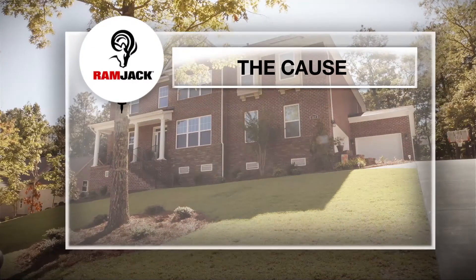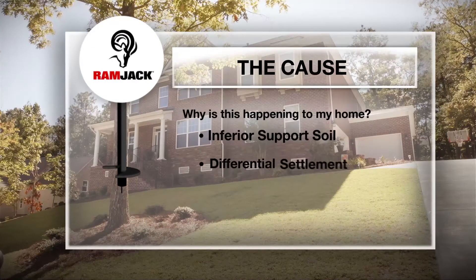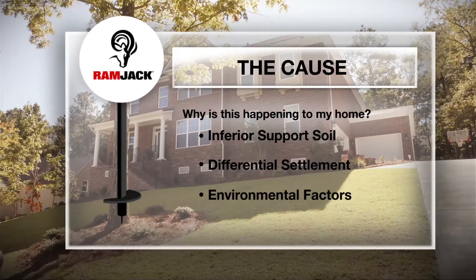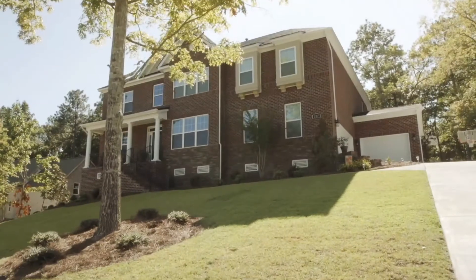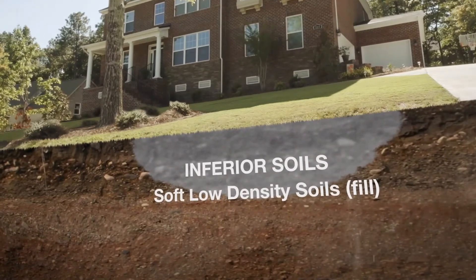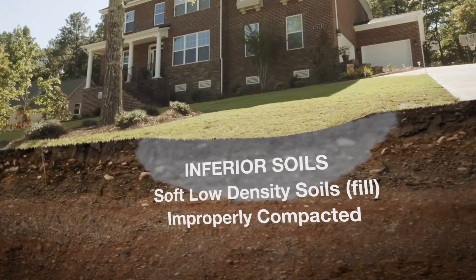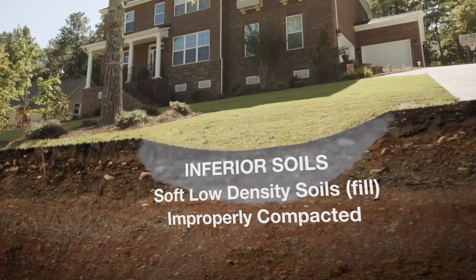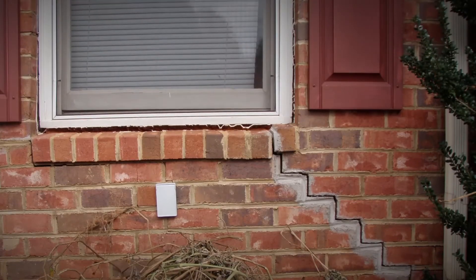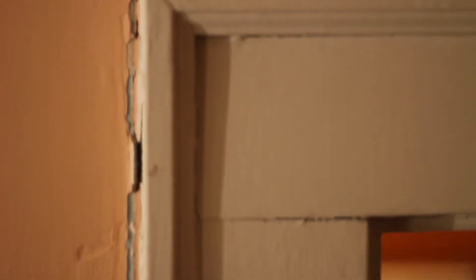You may ask yourself, why is this happening to my home? Many factors contribute to structural settlement. The most common cause of foundation settlement is inferior support soils. Homes built on soft, low-density soils or fill that have been improperly compacted is the leading cause of foundation problems. In many cases, trouble may not present itself for many years after the original construction, due to the slow progression of differential settlement.